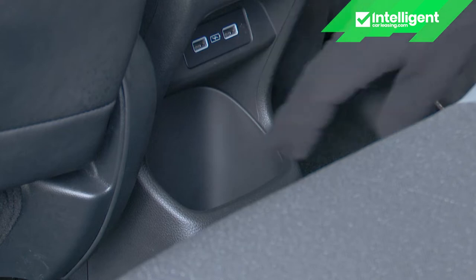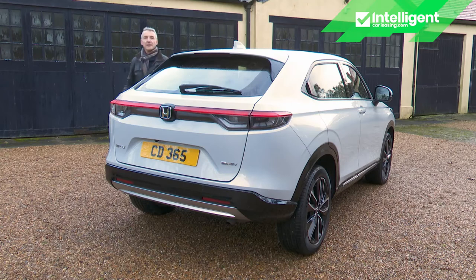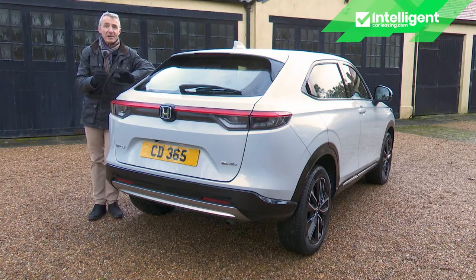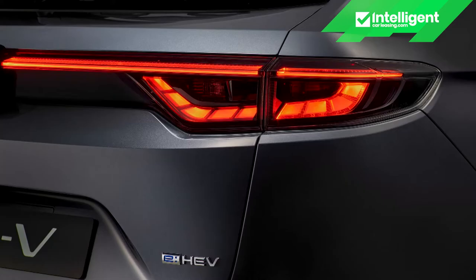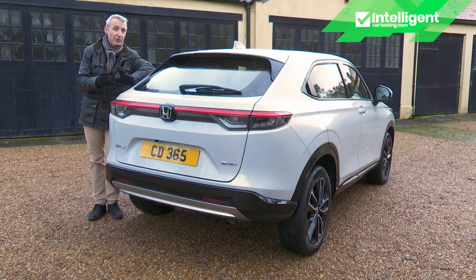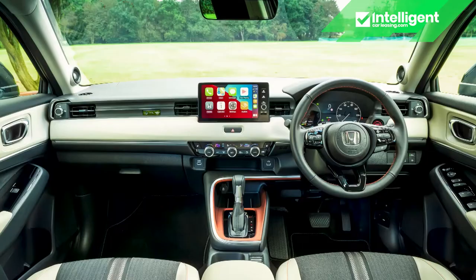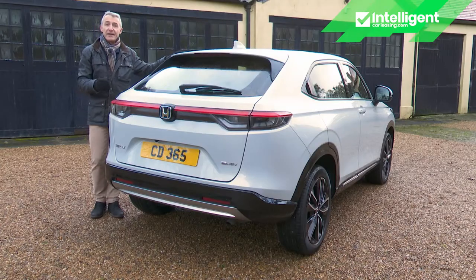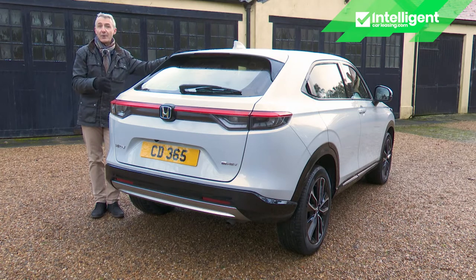Rear seat passengers on the Advanced trim gain two USB-A sockets plus an additional storage pocket in the back of the driver's seat. The top Advanced Style derivative is set apart by a two-tone roof, red trim highlights, a coloured grille logo, smoked rear lights, roof rails, LED cornering lights and two-tone mirrors. Inside, Advanced Style gives you a lighter cabin with light grey synthetic leather and fabric upholstery and some rather dubious orange highlights around the steering wheel and gear shifter. More usefully, the top-spec trim includes a premium 10-speaker audio system and a wireless phone charger.